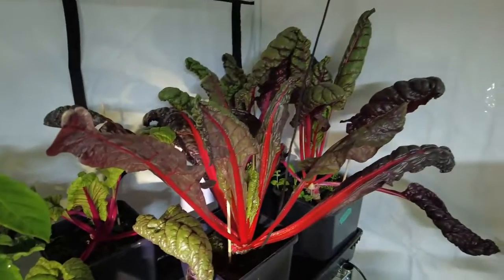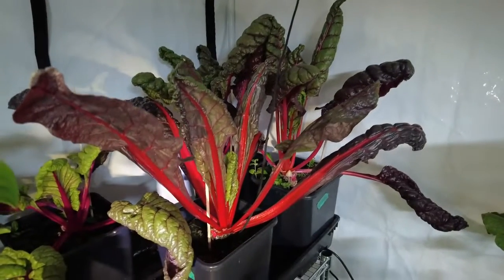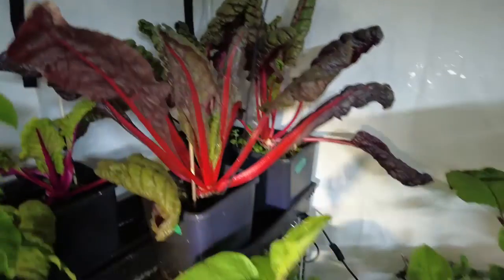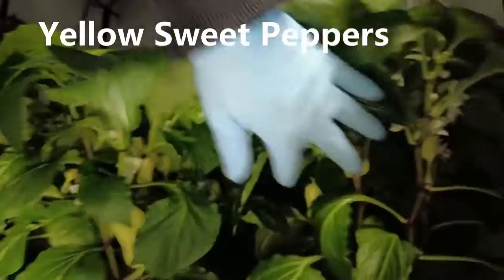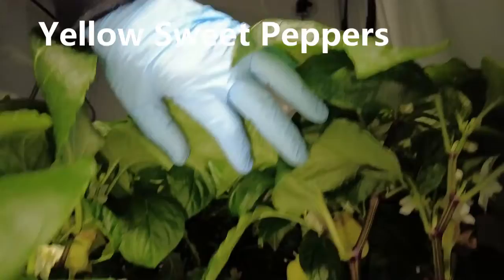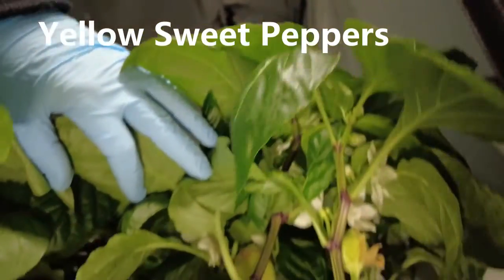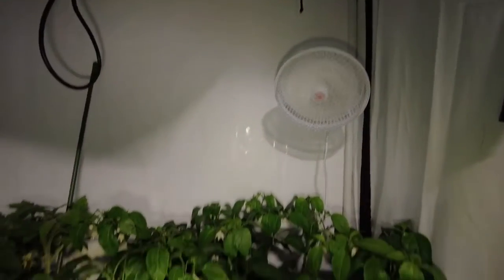The Swiss chard is doing okay, I had a little insect problem but they seem to be bouncing back. There's some over in here as well. And then the jalapeños are quite full.